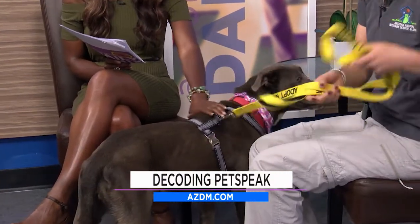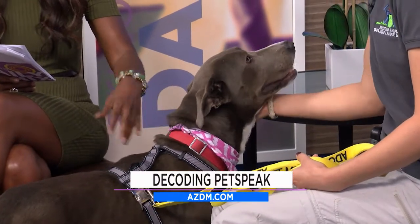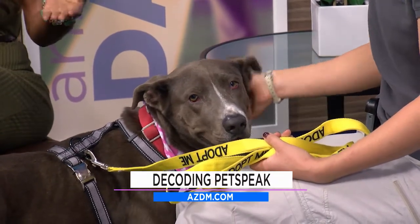A lot of people do get pets from the Animal Welfare League — they adopt. Sometimes these animals may come from a home where they've been abused, and they're not familiar with you yet. So how do you build that relationship and know the difference between them being scared versus wanting to accept you? How do you read them?